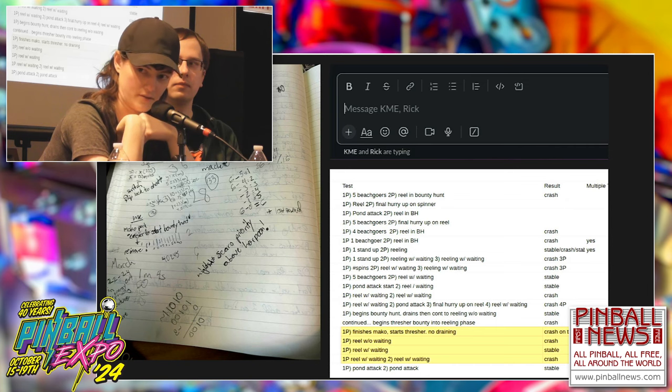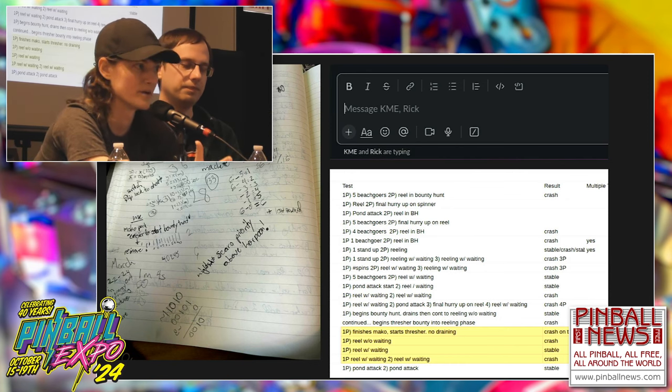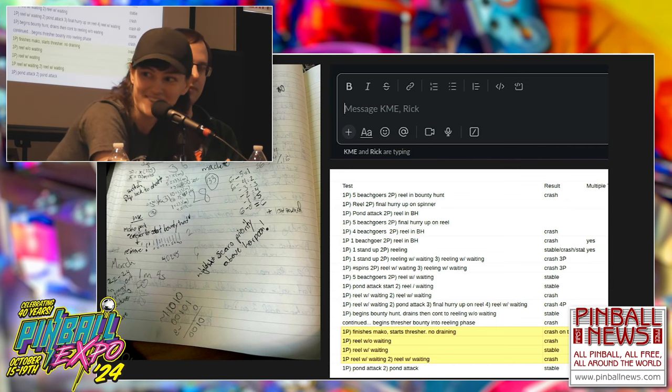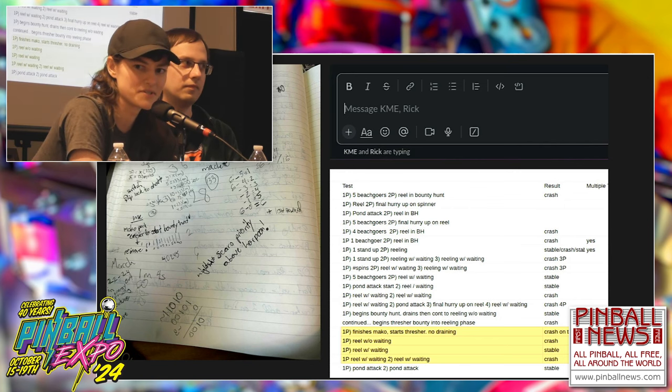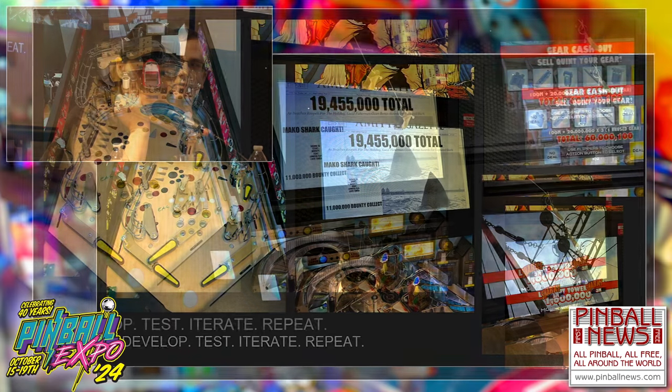Dealing with bugs and crashes was the scariest thing. Sometimes our testers would come in and say the game crashed, and when I ask what happened they say 'I hit the reel,' and that's all I get. So I'd try to reproduce it — what if some beach goers were on there? Nothing happened. Then I'd narrow it down — it was the bounty hunt lit, but only for player two. That's kind of weird. We finally found that one and it took forever. So here's an example of what I'm looking at: I have a whitewood, the actual cabinet hooked up to our Linux boxes, and we can code live and pause the game and jump to the wizard mode.